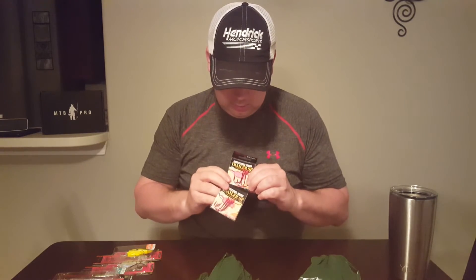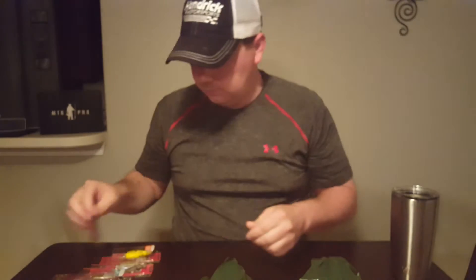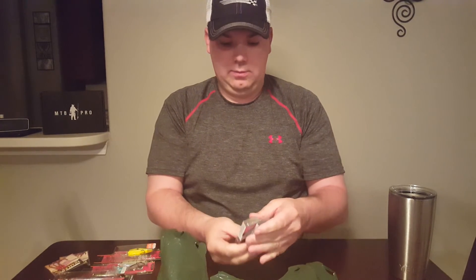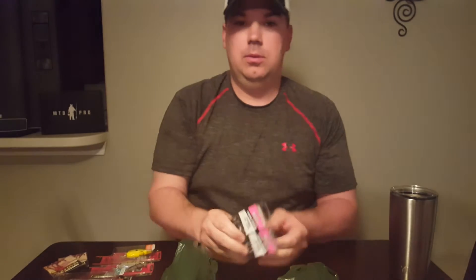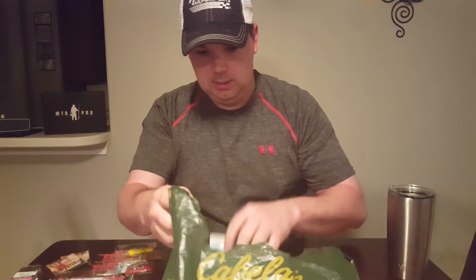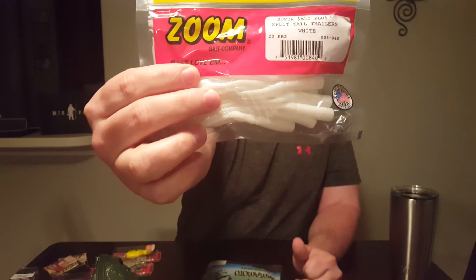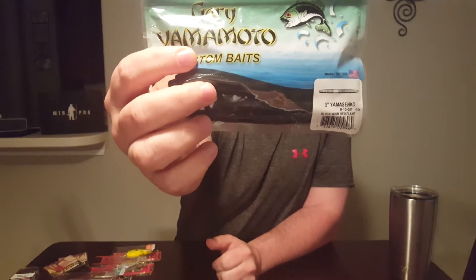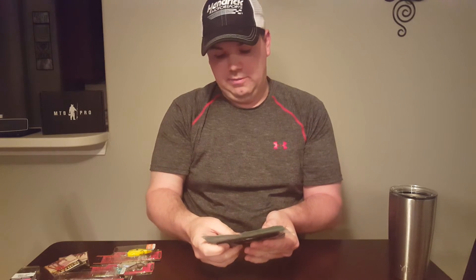Picked up a couple packs of trailer hooks — Kamigatsu red, 2-0 and 3-0. Got a couple packs of bullet weights — some I need to replenish in the tackle box — one eighth ounce and a quarter ounce egg sinkers. Got some split tail trailers in white to put on spinnerbaits and buzzbaits. Also a lot of Senkos — probably caught more fish on these than anything. This is black with red flake, one of my favorite colors.